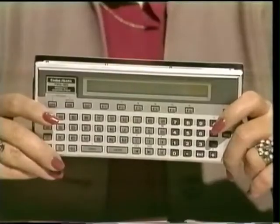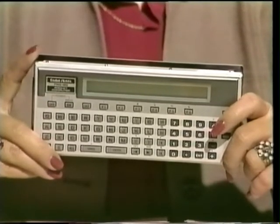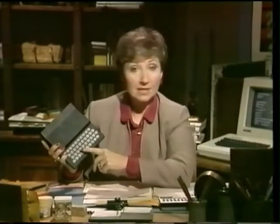Computers are getting smaller all the time. This isn't a calculator — it's a computer. The Radio Shack pocket computer with a tiny built-in screen. And this one here is the Sinclair — the smallest and cheapest computer so far that can be plugged into a full-size TV screen. It comes with 1K of memory but can be expanded to 16K. These are real computers, and just like the bigger ones, they're all based on the binary code.